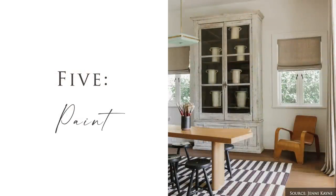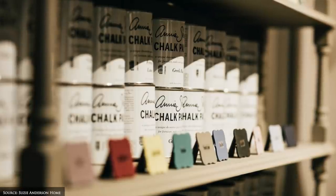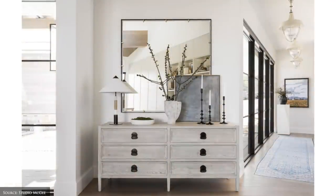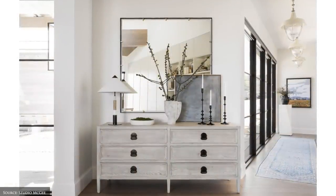There are so many ways to repurpose your existing furniture and decor with paint. Our favourite paint to work with is Annie Sloan chalk paint, as it very rarely requires any preparation such as sanding or priming and can be used indoors or outside on just about any surface.